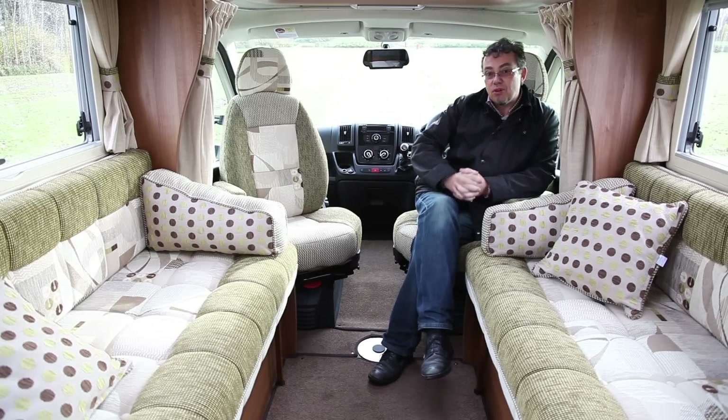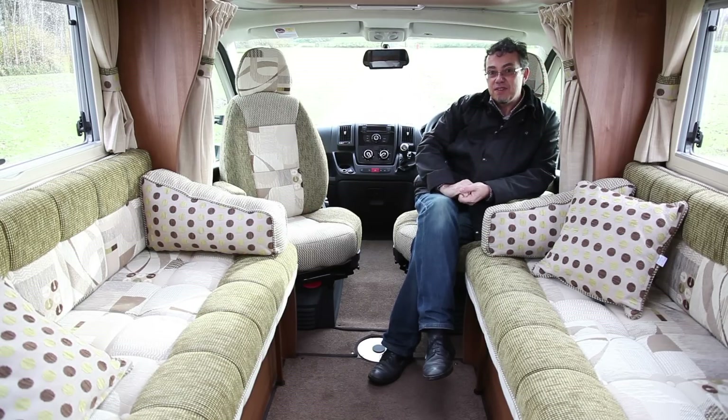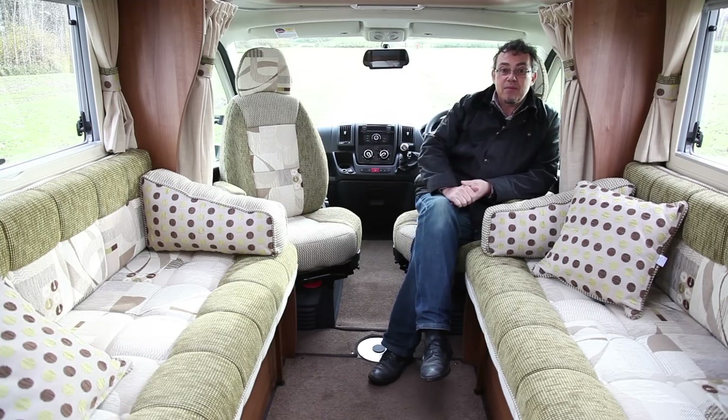Sitting in the cab of this new Broadway model, you're bathed in light from this over-cab sunroof. This one's got the premium pack so it's got nice additions like the awning on the outside, cruise control, cab air conditioning, alloy wheels, that sort of thing.